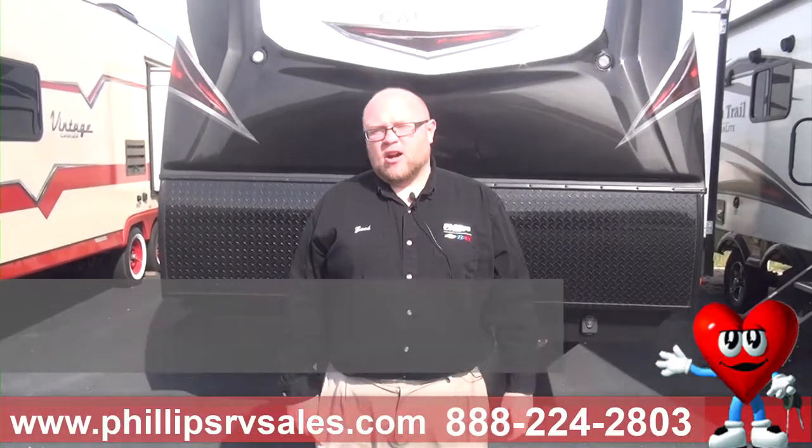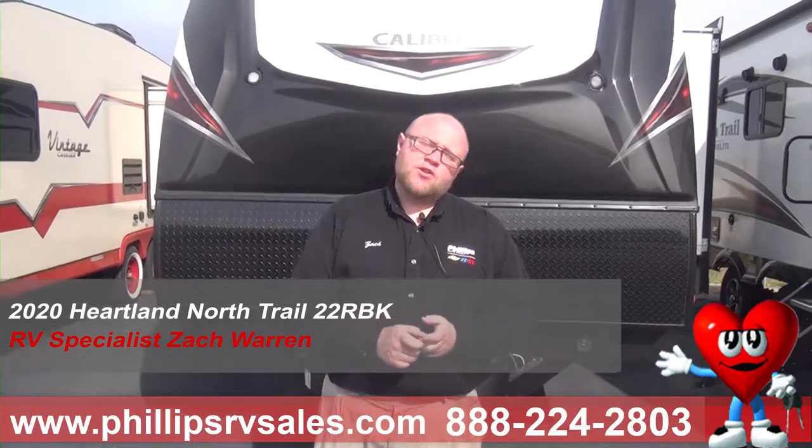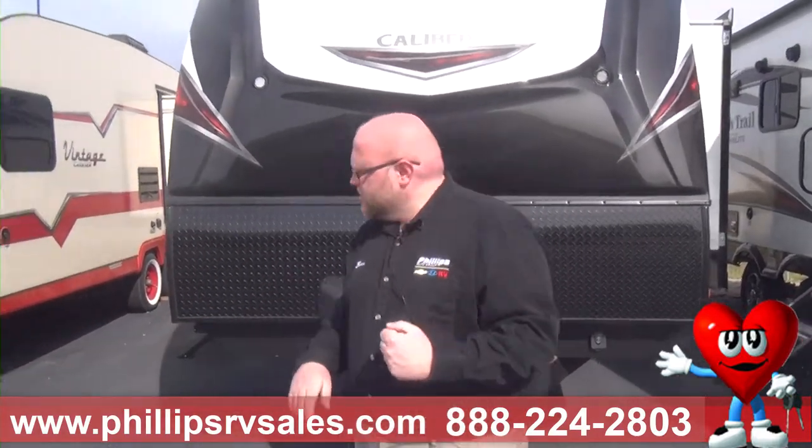Hey everybody, this is Zach Warren at Philips RV in Bradley, and behind me is the awesome 2020 Heartland North Trail 22 RBK. Let's come take a look at this baby.